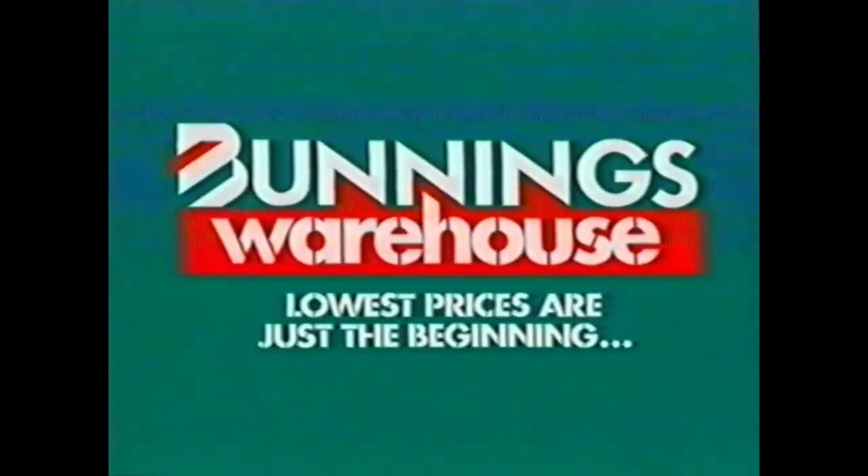There's something for everybody's budget. Bunnings Warehouse! Lowest prices are just the beginning.